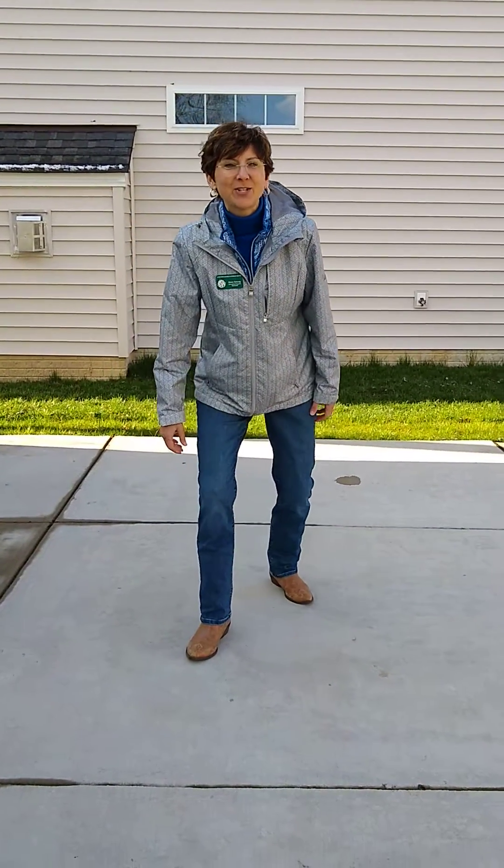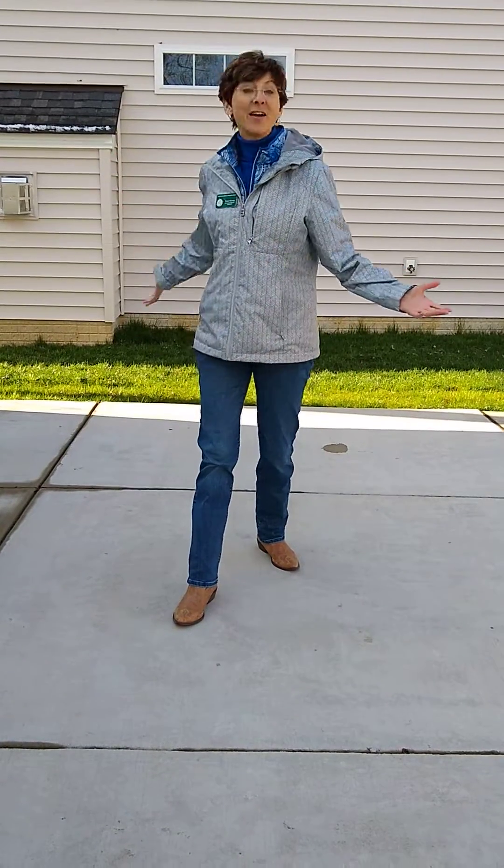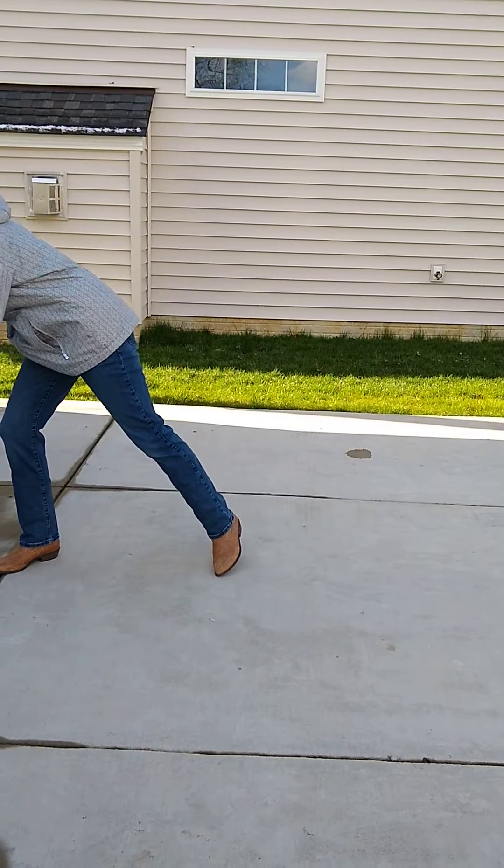Hello everyone, it's Ms. Dawn from the Lake Erie Nature and Science Center coming to you direct from my driveway. We're going to do a fun experiment outside today that my log cabin campers think is an absolute blast and you'll see why. It's so much fun. Let's get started.